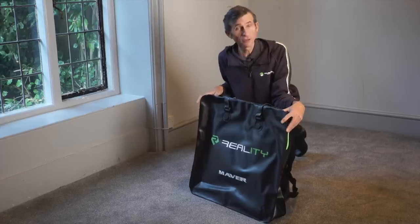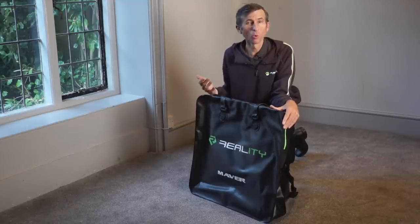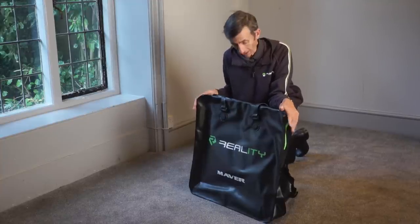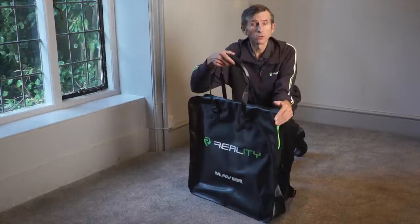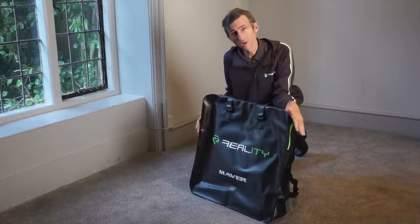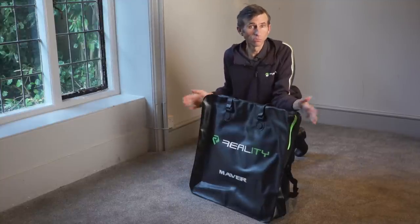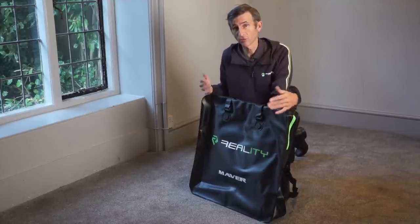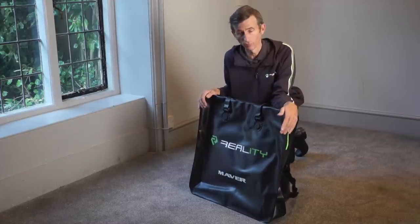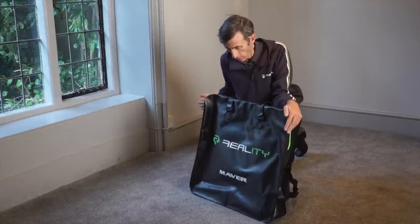The Reality wet net bag is a great little bag — not the biggest in the world, but it takes two keep nets and your landing nets, fully waterproof, with two handles and a carrying strap. Great little addition to the range. If you're going to a commercial where you might want spare nets in case you're on for a big weight, this will keep them in your car, safe and dry.